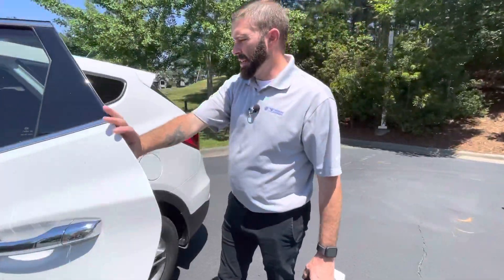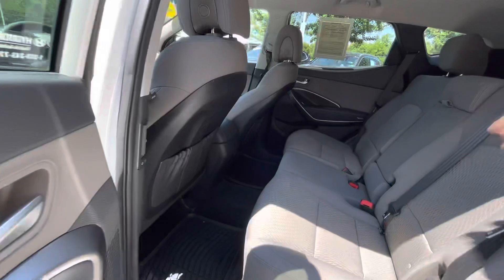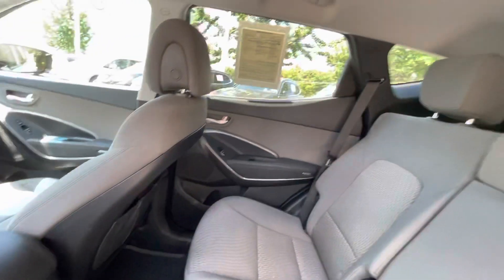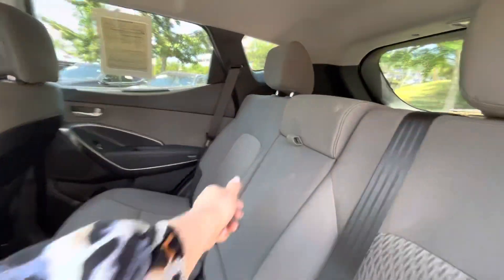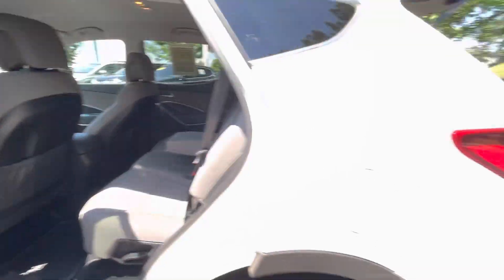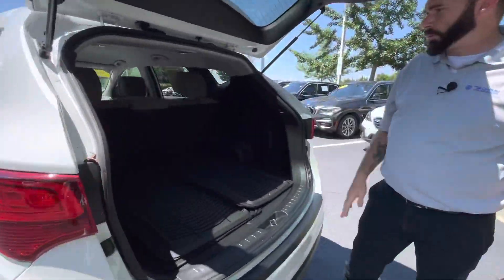You have your air vents back here for the folks sitting in the back, so you're going to get a lot of air circulation through there. You have nice cloth interior — Hyundai does a great job with stain-resistant cloth. And you have a 40/20/40 split rear seat.